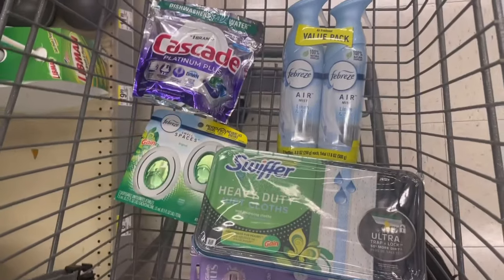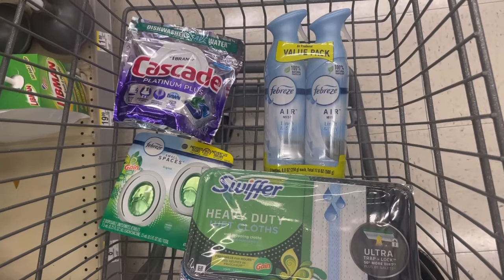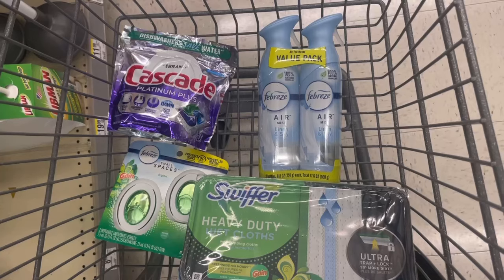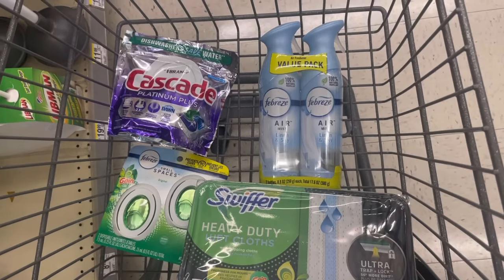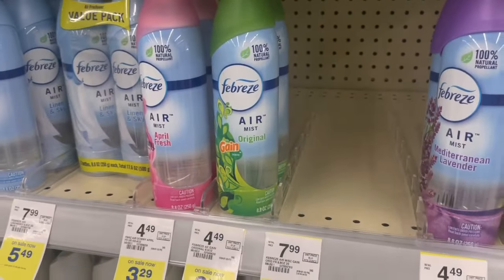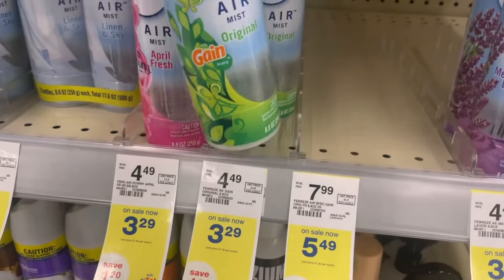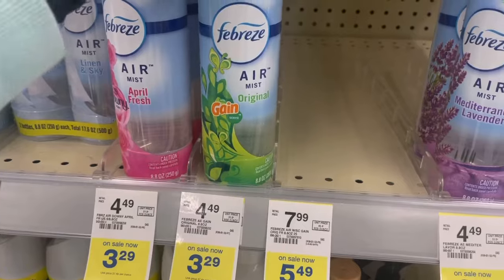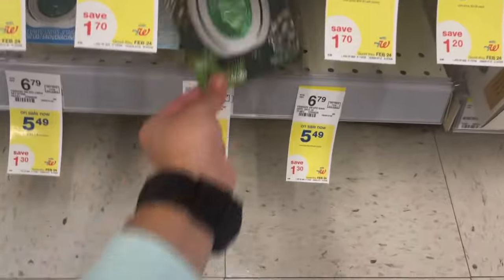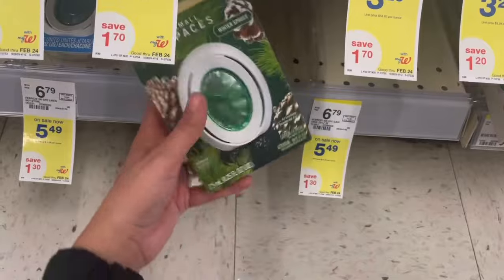If you didn't want to use those digitals in the buy-four-get-$5 deal, you could just pick up the single-count Febreze Small Spaces at $3.29, use that $2.30 digital, and it'll make it $0.99. Same thing with the other Febreze — single counts are $3.29; use that $2.30 digital and it's just $0.99 as well.